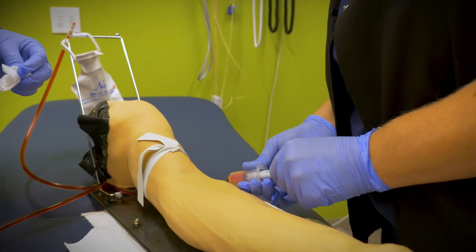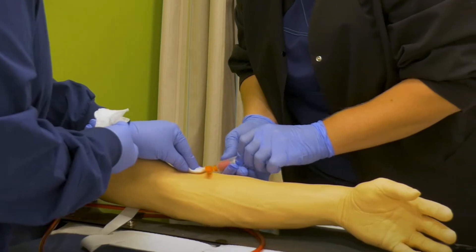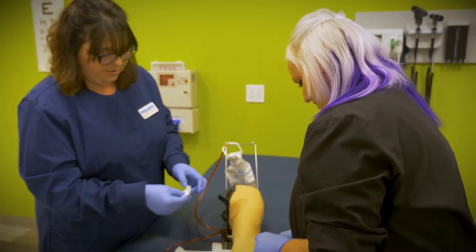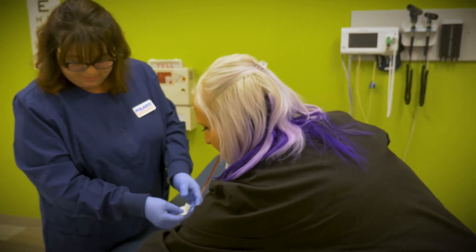Before their externship experience, and then right after graduation they are eligible to take the certified medical assisting examination, which is through the American Association of Medical Assistants.